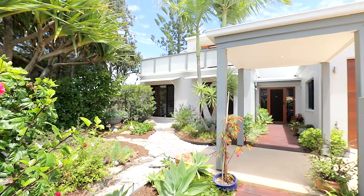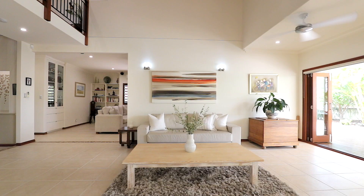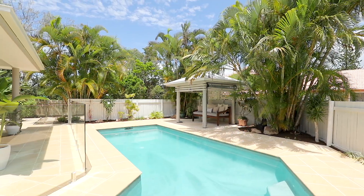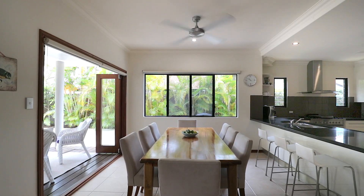It's a timeless design incorporating high-voltage ceilings, an open-plan layout, fantastic separation between bedrooms, and an attractive alfresco and pool area. An ideal place to entertain family and friends, and to raise your children.